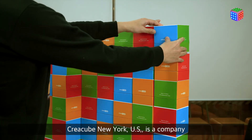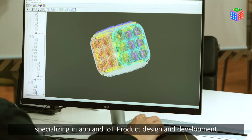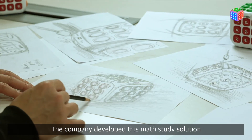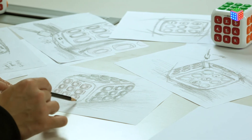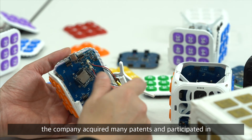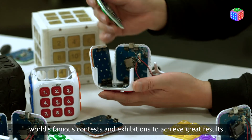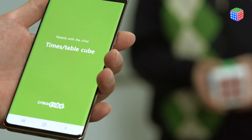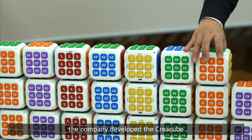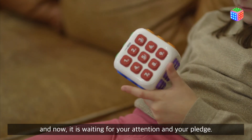Kreia Cubu New York, US is a company specializing in app and IoT product design and development. The company developed this math study solution. Since its establishment in 2017, the company acquired many patents and participated in world-famous contests and exhibitions to achieve great results. Through three years of research and development, the company developed Kreia Cubu, and now it is waiting for your attention and your pledge.